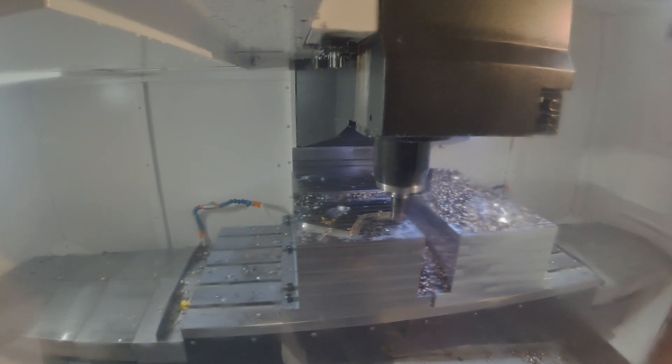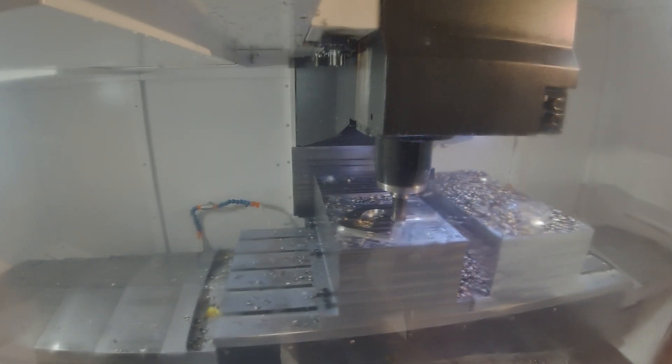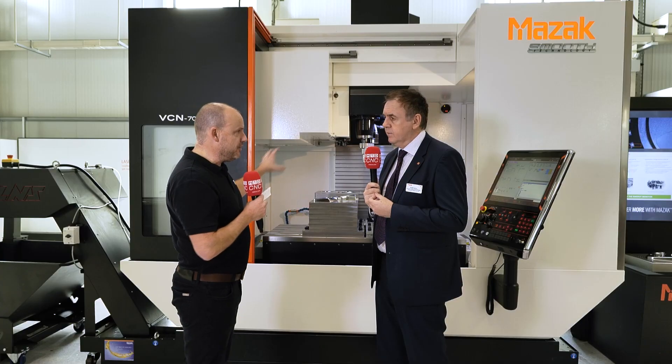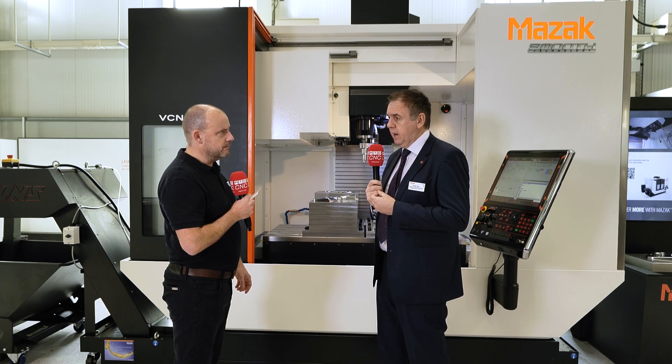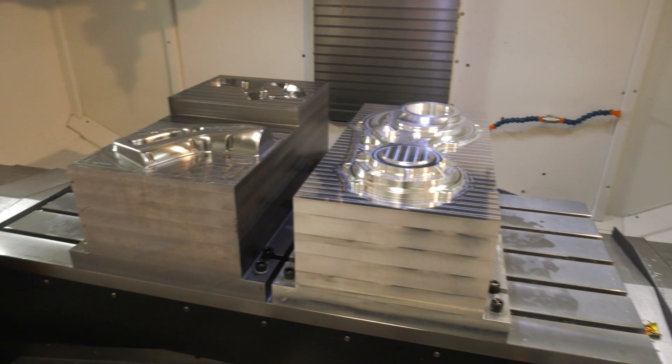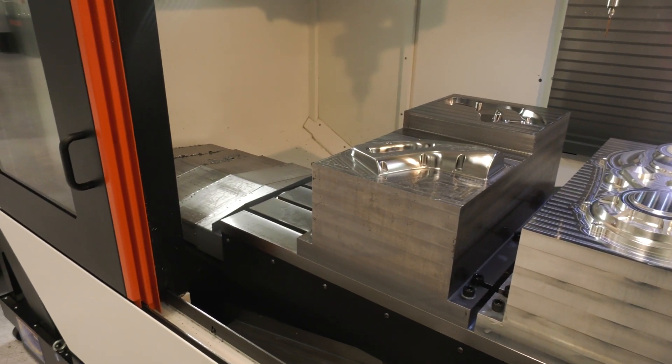Dynamic milling — this is a strategy, this is the way machining is going. Dynamic milling has really come about with the advent of CAD-CAM and the high efficiency trochoidal strategies they offer, which engage a constant load on the tool, and it's that constant load that makes such efficient milling.